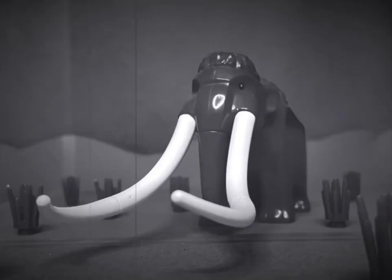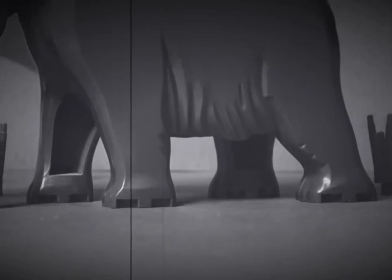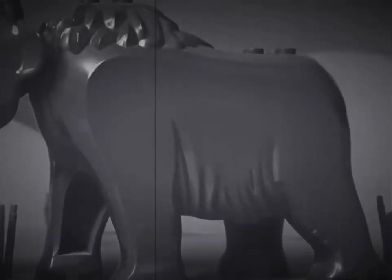Here lived the Imperial Mammoth, a plant-eating animal related to a present-day elephant. It often grew to be 13 feet high — twice as high as the tallest man.